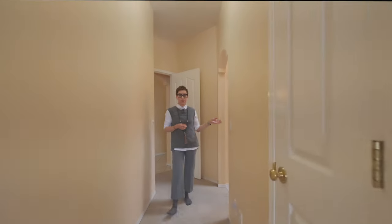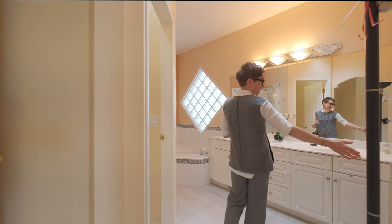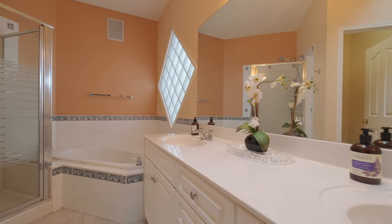Just off the bedroom you'll find the primary ensuite right here with the walk-in closet, double sink, and a corner soaker tub. Amazing.